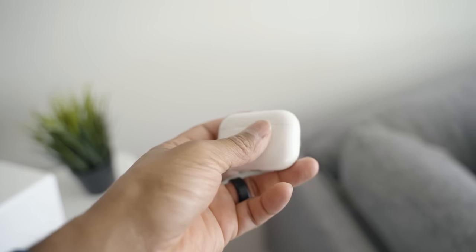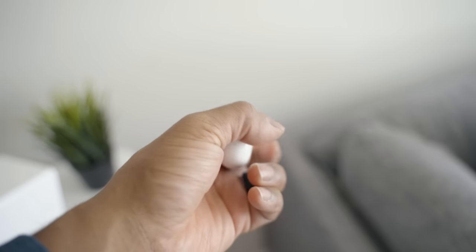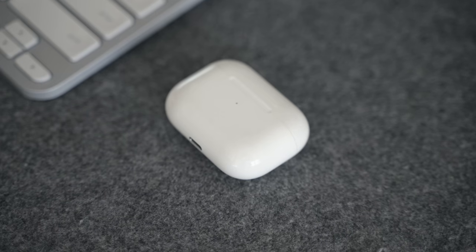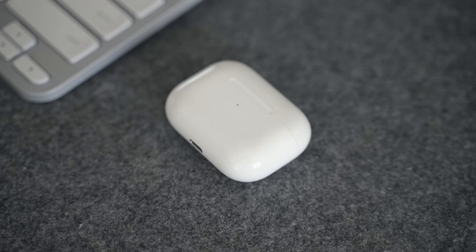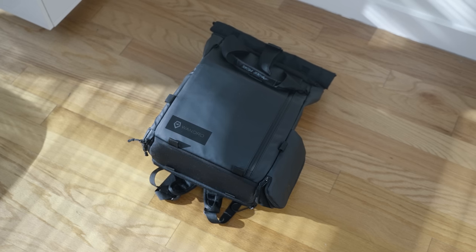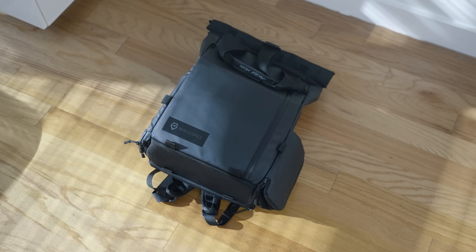Last but not least, the AirPods Pro. These have been my go-to headphones, especially since I'm in an area with more hustle and bustle. I've really replaced my over-ear headphones with these because they're more comfortable and have noise cancelling — they just check off every box I'm looking for in a headphone.